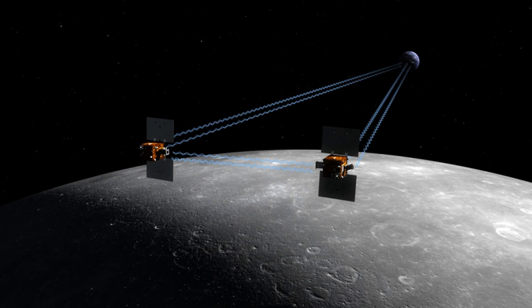The Gravity Recovery and Interior Laboratory was an American lunar science mission in NASA's Discovery Program which used high-quality gravitational field mapping of the Moon to determine its interior structure. The two small spacecraft GRAIL-A and GRAIL-B were launched on 10 September 2011 aboard a single launch vehicle, the most powerful configuration of a Delta II, the 7920H10. GRAIL-A separated from the rocket about nine minutes after launch, GRAIL-B followed about eight minutes later. They arrived at their orbits around the Moon 25 hours apart, with the first probe entering orbit on 31 December 2011 and the second on 1 January 2012.